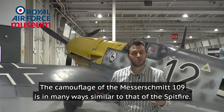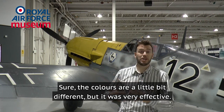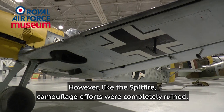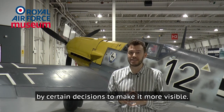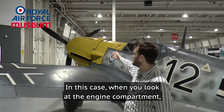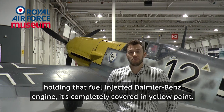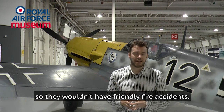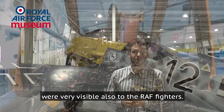The camouflage of the Messerschmitt 109 is in many ways similar to that of the Spitfire — the colours are a little different but it was very effective: dark on top, light colours at the bottom. However, like the Spitfire, camouflage efforts were completely undermined by certain decisions to make it more visible. In this case, the engine compartment housing the fuel-injected Daimler-Benz engine is completely covered in yellow paint. This was to allow pilots to recognise each other in combat and avoid friendly fire accidents, but obviously it meant these Messerschmitts were very visible to RAF fighters as well.